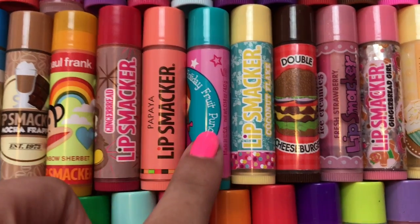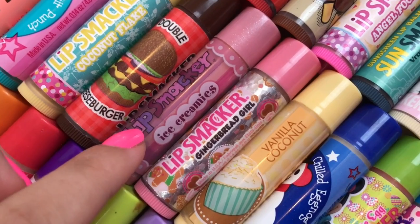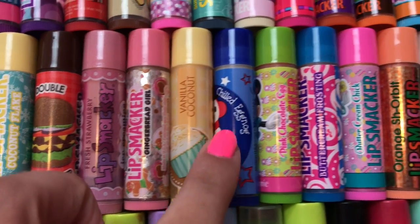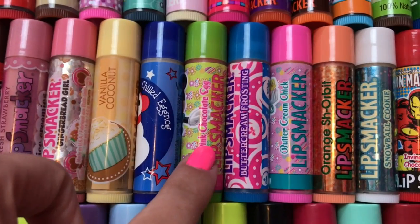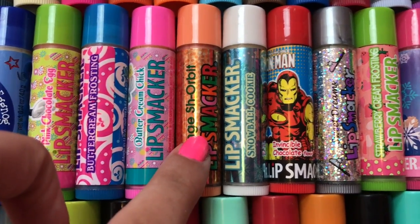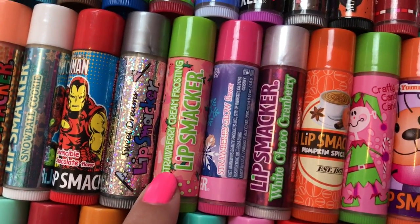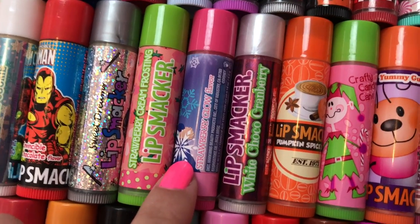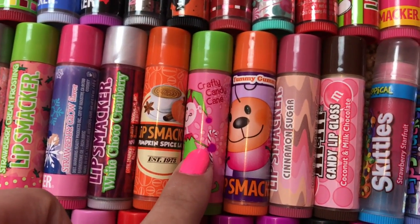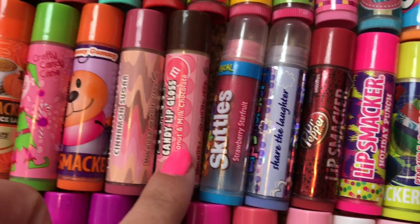Gingerbread, Papaya, Holiday Fruit Punch, Coconut Flake, Double Cheeseburger, Ice Creamy's Fresh Strawberry, Gingerbread Girl, Vanilla Coconut, Chilled Egg Nog, Pink Chocolate Egg, Buttercream Frosting, Buttercream Chick, Orange Sorbet, Snowball Cookie, Invincible Chocolate, Sweet Dreams, Strawberry Cream Frosting, Strawberry Glow, White Choco Cranberry, Pumpkin Spice, Crafty Candy Cane, Yummy Gummy, Cinnamon Sugar, Coconut and Milk Chocolate M&Ms.